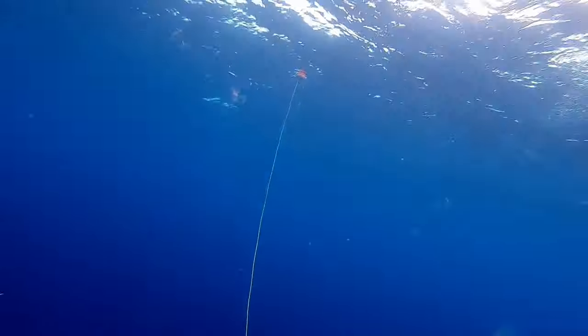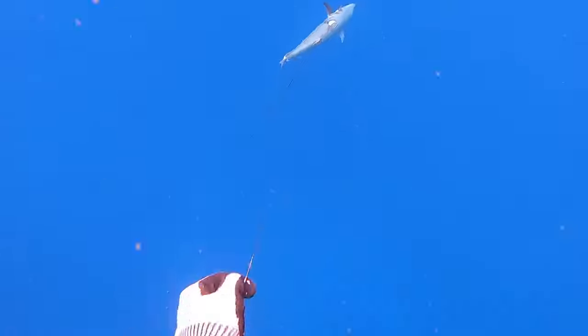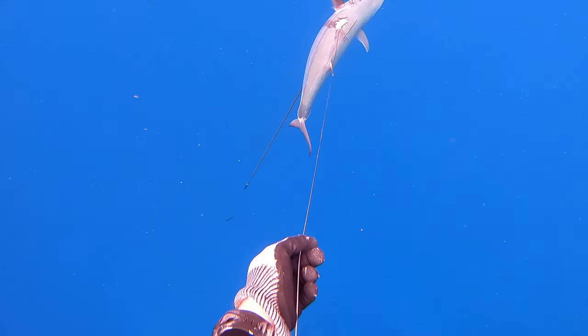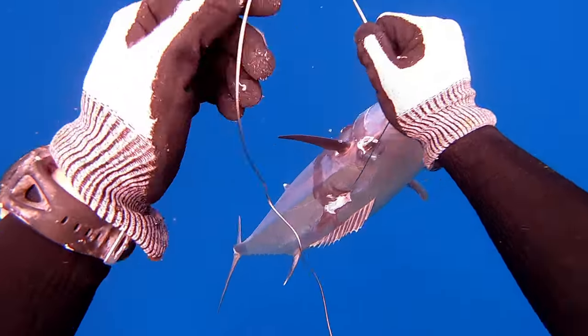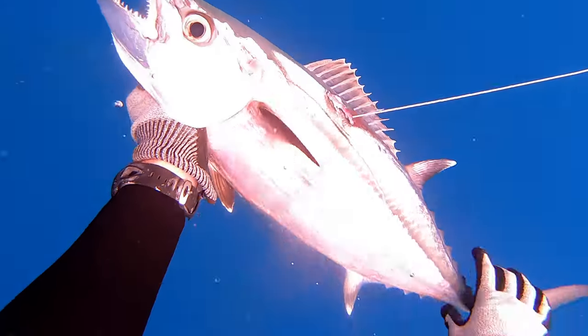I was actually pulling on it the whole way up, trying to keep it off the reef. Worked my way up to the surface — there was no real need for a second shot. It was a pretty small fish, and the shaft had actually gone the whole way through the fish and acted like another big toggle, penetrating back through again. It was acting like a giant flopper, so there was no chance that fish was coming off.